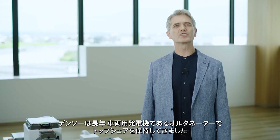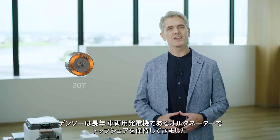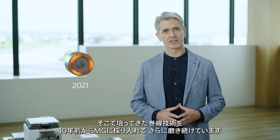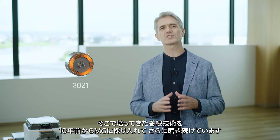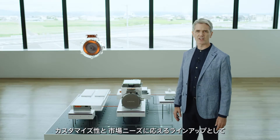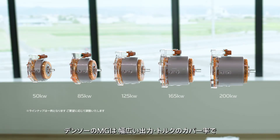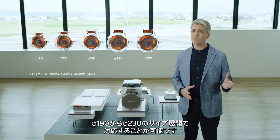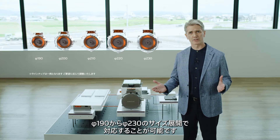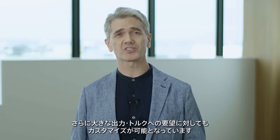Denso has long held the top share in the market of alternators, which are used as generators in vehicles. Ten years ago, we started to apply winding technology, which we developed in the alternator business, to MGs, and we have continued to improve this technology. With their easy customization and an extensive product lineup to meet market needs, our MGs are ideal for the output and torque required by hybrid electric vehicles, plug-in hybrid electric vehicles, and battery electric vehicles. They come in sizes ranging from 190 millimeters to 230 millimeters in diameter, and can be customized for higher output and torque depending on customer needs.